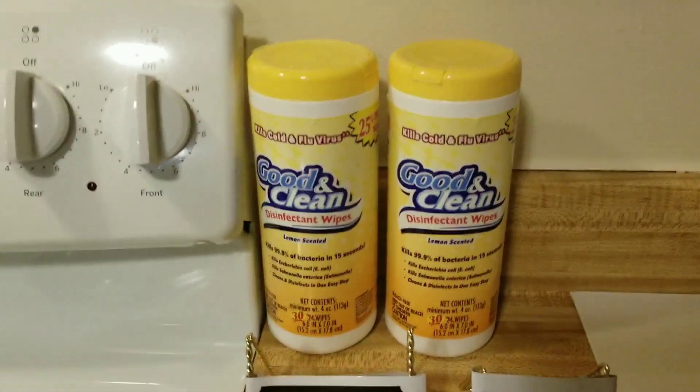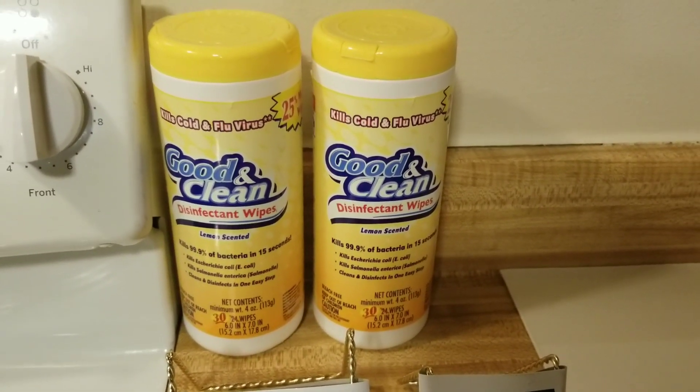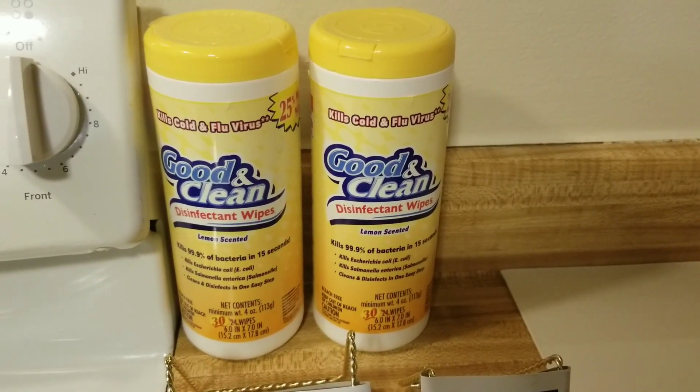I got two things of disinfectant wipes and I hadn't been able to find them for a long time, but now they are carrying them at my Dollar Tree quite a bit.